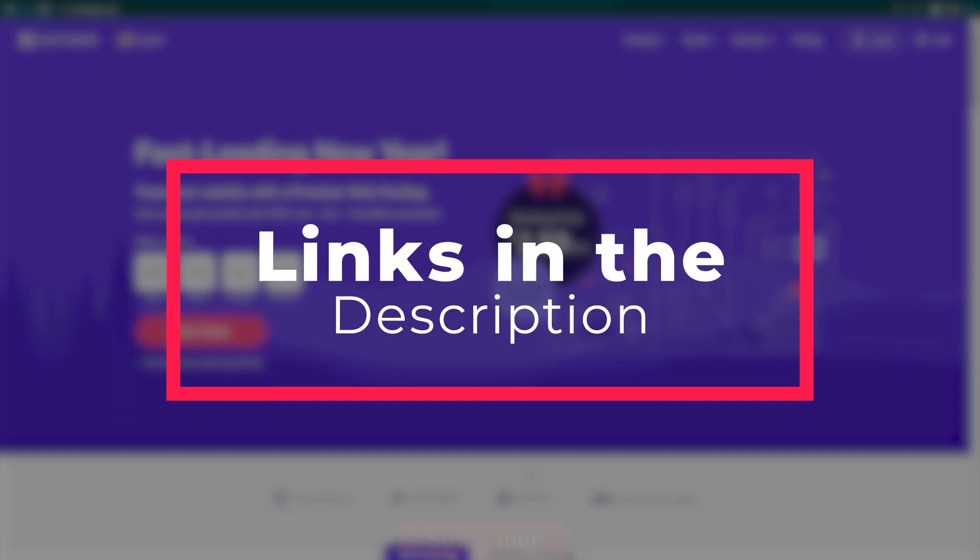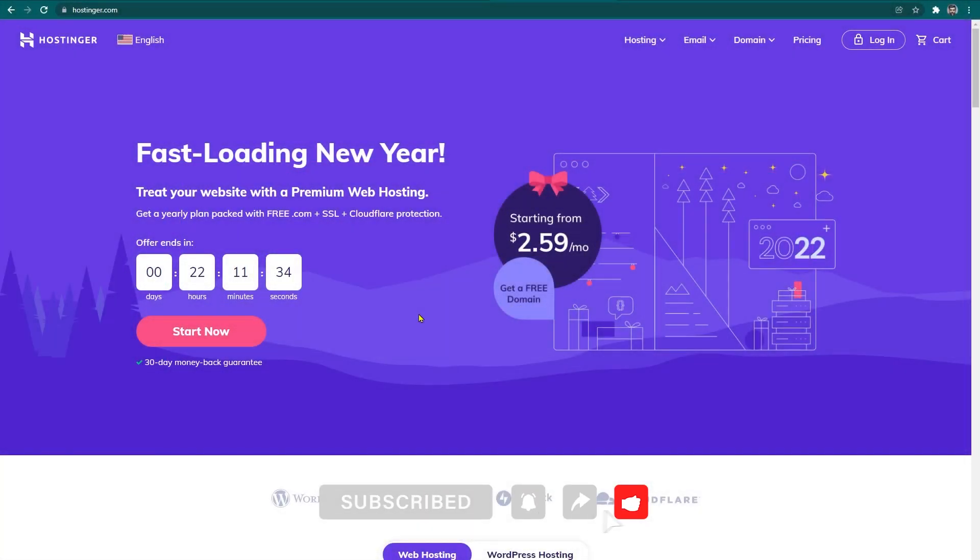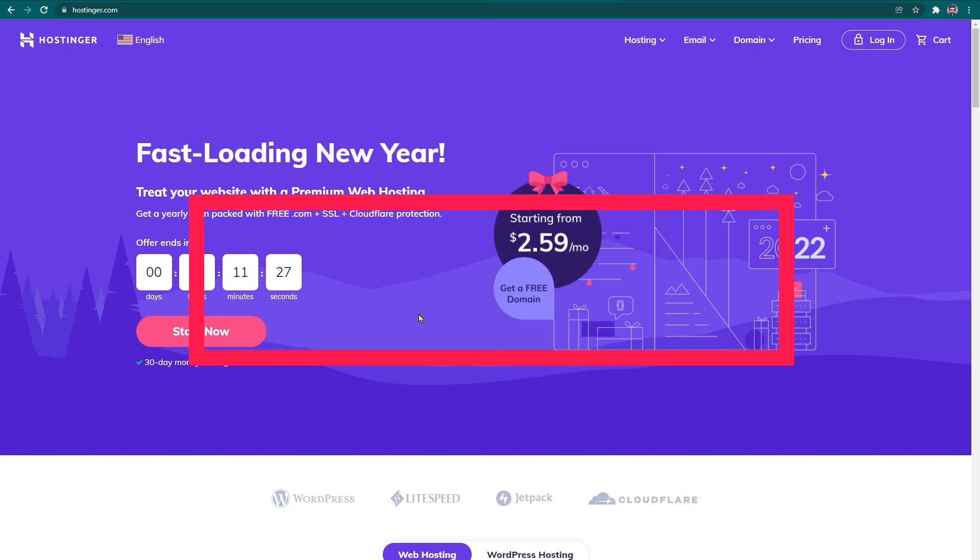You can find the links in the description. Don't forget to subscribe to our channel. Make sure to stick to the video till the end because I will share with you 6 quick checklists on how to choose the best hosting. So without further ado, let's jump in.